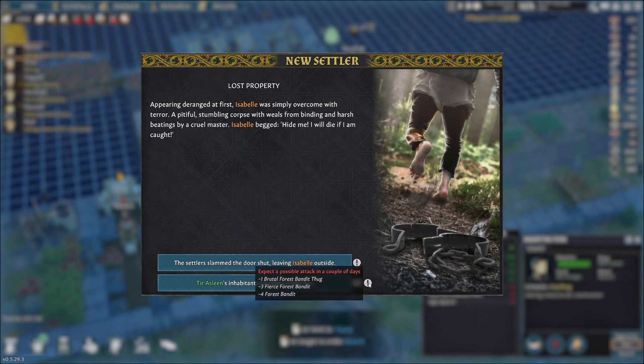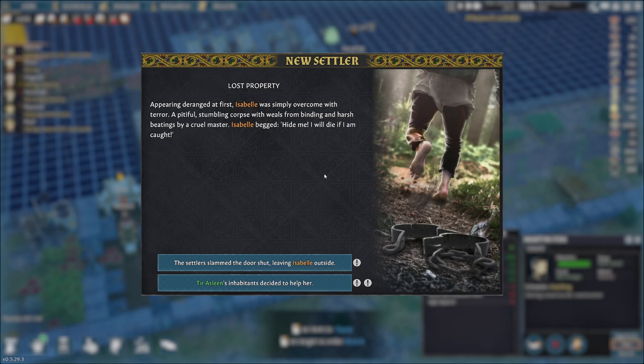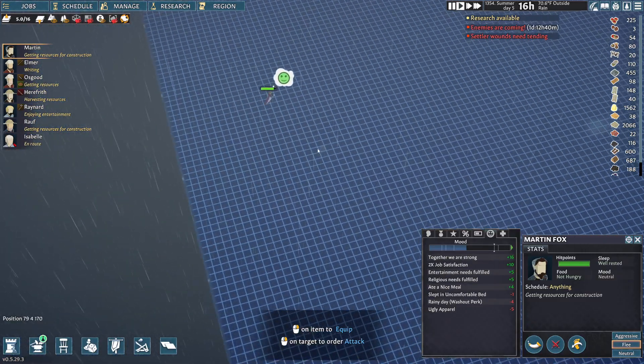Otherwise we're going to get four, five, six, seven, eight bandits. None of them appear to be archers or siege engines for that matter. But we're going to take her in - we have plenty of food at the moment. And there she is - she's spawned on top of the mountain or something.